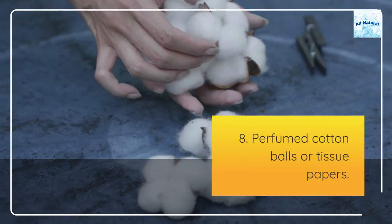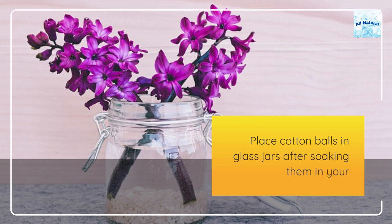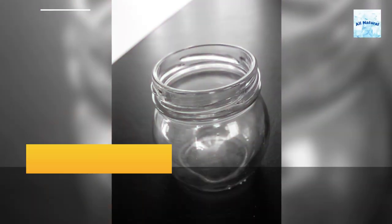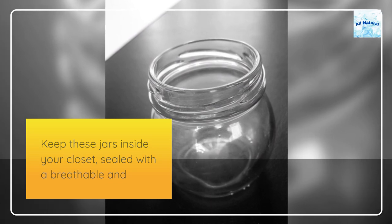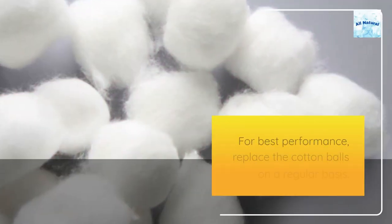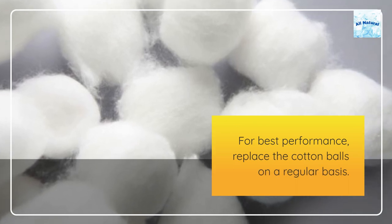8. Perfumed cotton balls or tissue papers. Place cotton balls in glass jars after soaking them in your favorite scent. Keep these jars inside your closet, sealed with a breathable and thin cloth. For best performance, replace the cotton balls on a regular basis.